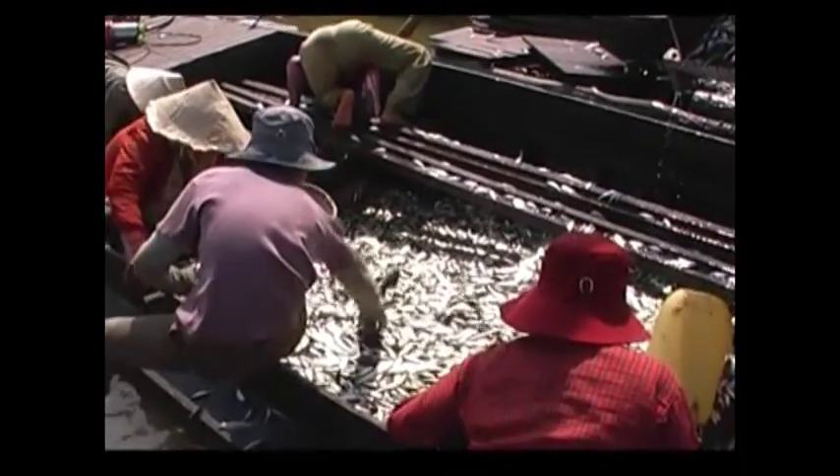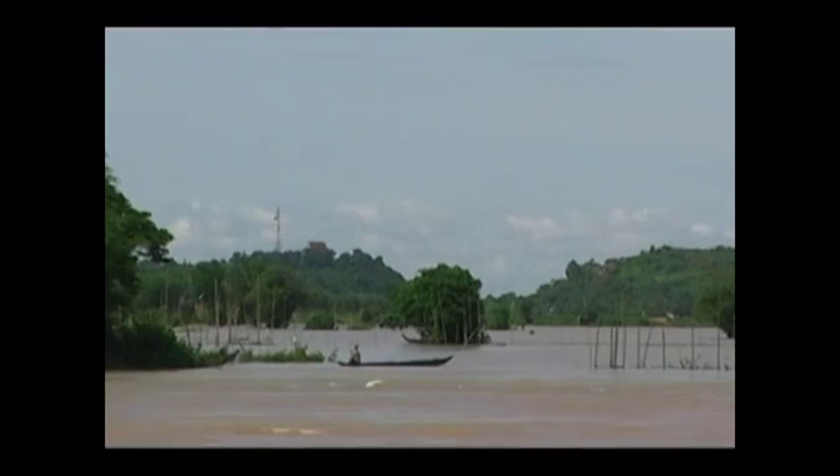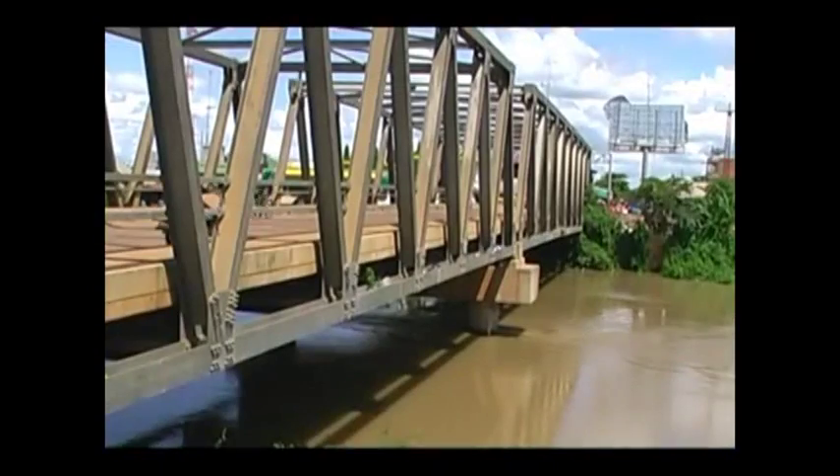However, the natural productivity of the Tonle Sap's floodplains may be threatened if the flood pulse, the temporarily submerged habitats and the migration routes of the Tonle Sap are not given proper attention.